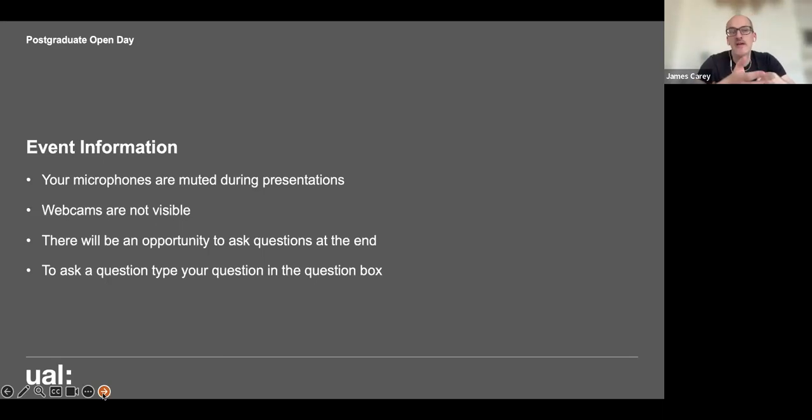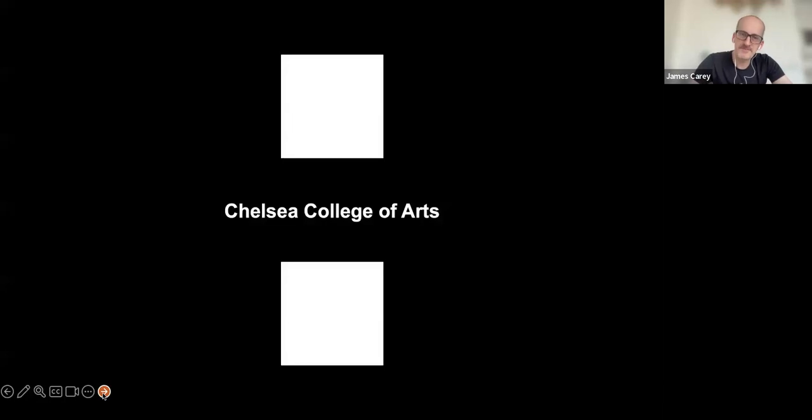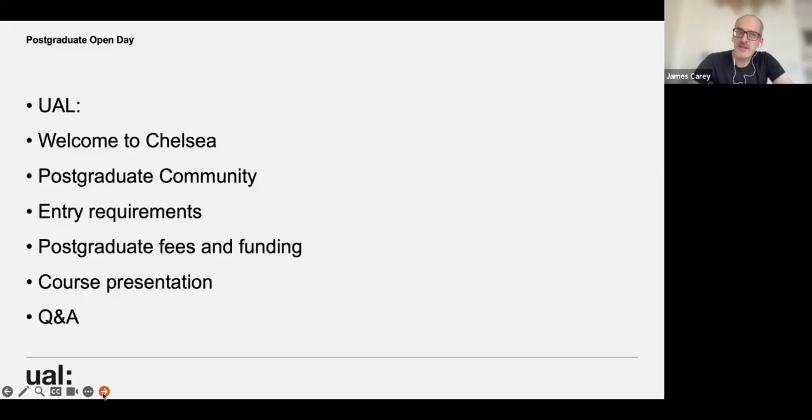Your microphones and webcam are switched off automatically so you won't be seen or heard, so you don't need to worry about that. I'll just go ahead with the presentation. I'm going to give you an overview of Chelsea, the postgraduate community, some information on entry requirements, fees and funding, scholarships, and then I'll pass to the course team and Manmeet, a student on the course.